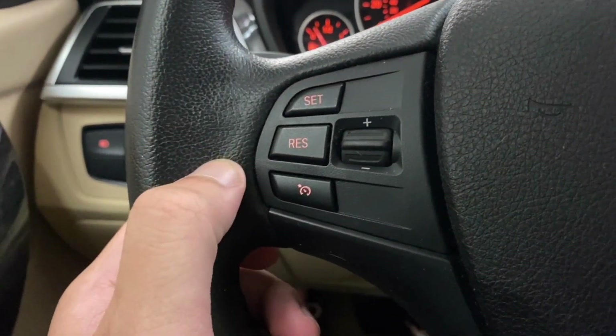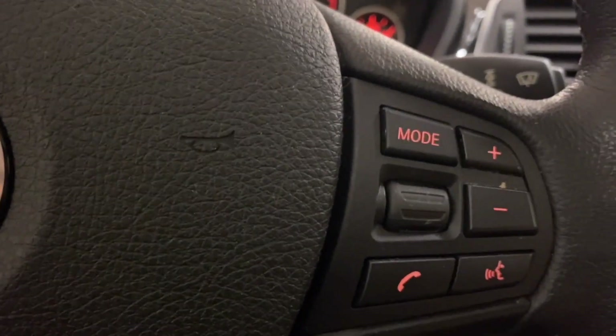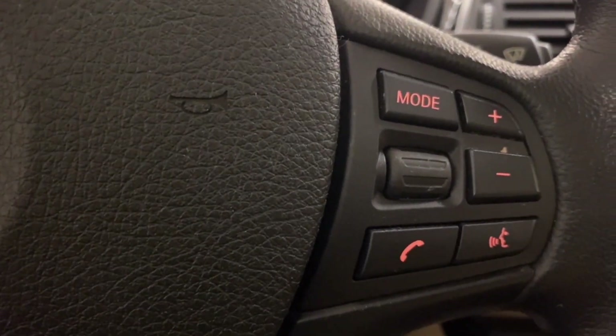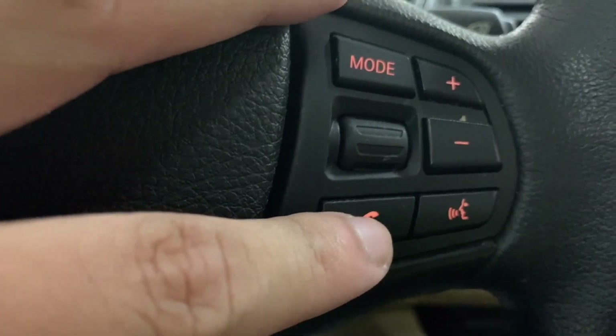On the steering wheel controls you can set, resume, increase, and decrease cruise control. You have your mode for audio — AM, FM, AUX, etc. — volume up and down, hands-free commands, as well as picking up calls.